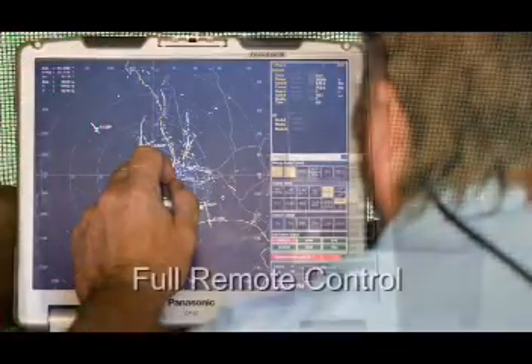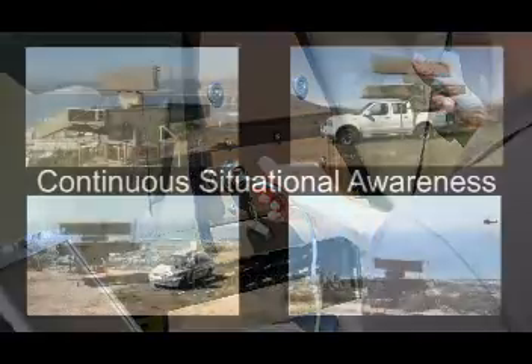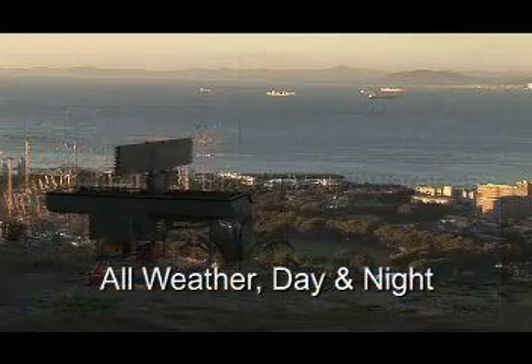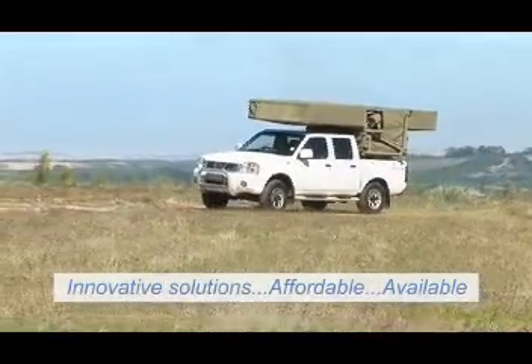Full remote control and monitoring of the system is possible via the remote link. You want continuous situational awareness of your surrounding environment — the SPIDER RSR940 responds accordingly under all weather conditions, day or night. The surveillance solutions shape the future.